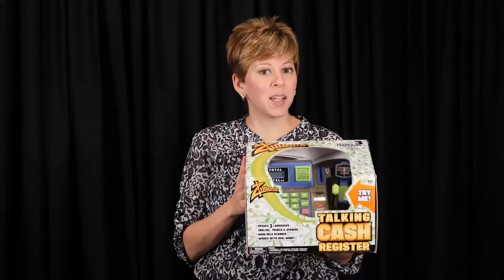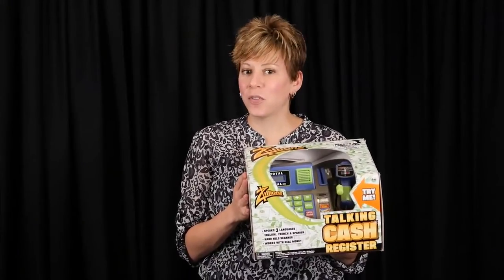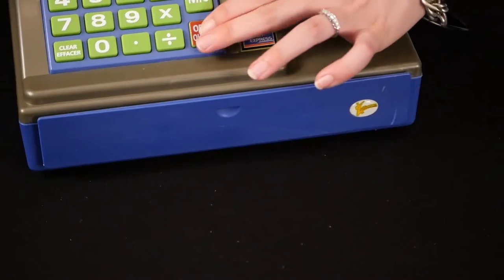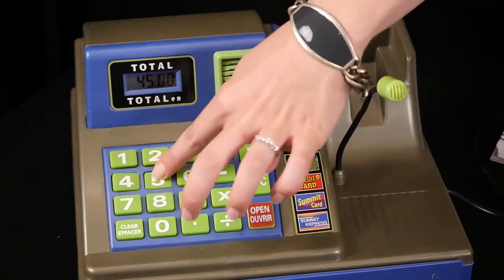Your child can open up his own Play Storefront with this great educational talking cash register by Zillions. Loaded with cool features, this cash register scans real barcodes, has a voice amplified microphone, a cash drawer loaded with Play Money, and a large LCD screen to show sales totals.